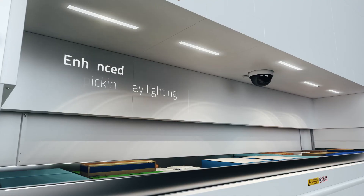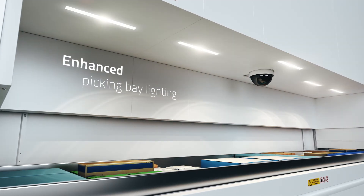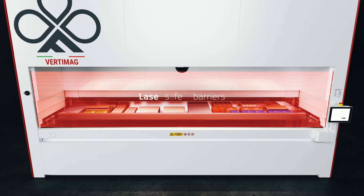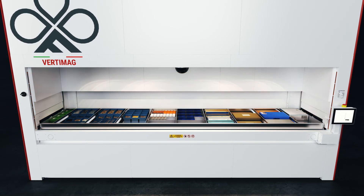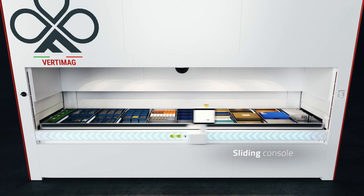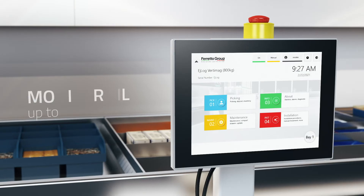Operator interaction with Vertimag is facilitated by the enhanced lighting of the picking bay and made safer with the addition of protective barriers. The new sliding console also improves the efficiency and speed of material picking operations.